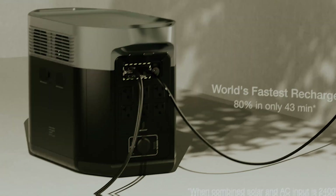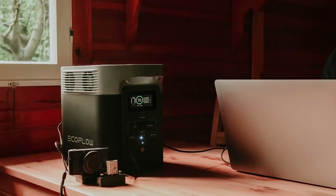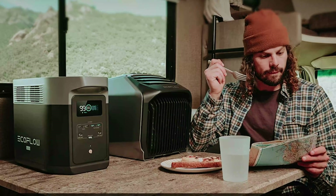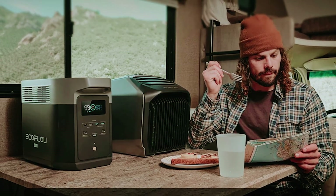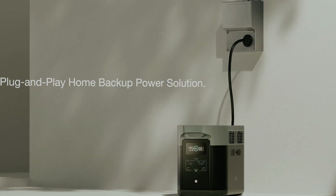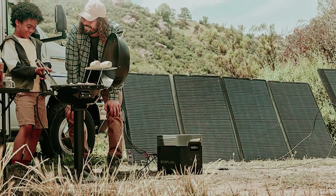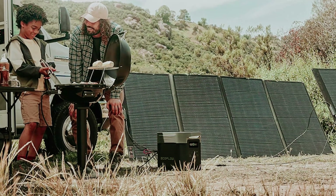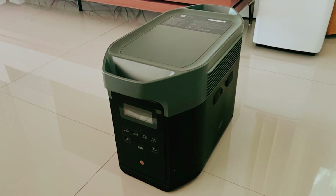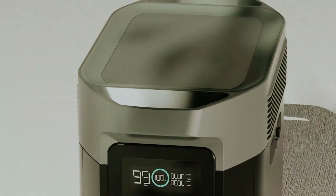This quick turnaround can be a game-changer, especially during those moments when time is of the essence. The EcoFlow Delta II Max also features six AC outlets, giving you the ability to power multiple devices simultaneously. If you need more energy, you can easily expand your capacity by adding two extra batteries. Weighing in at 51 pounds, its chunky top handles make transport manageable, although it lacks wheels, so you may need to carry it or use a cart. The Delta II Max combines fast charging, ample output capacity, and versatility, making it a premium option for anyone seeking reliable power on the go.